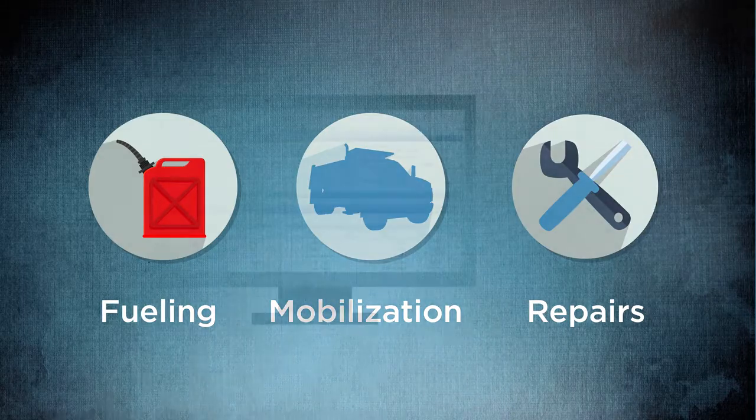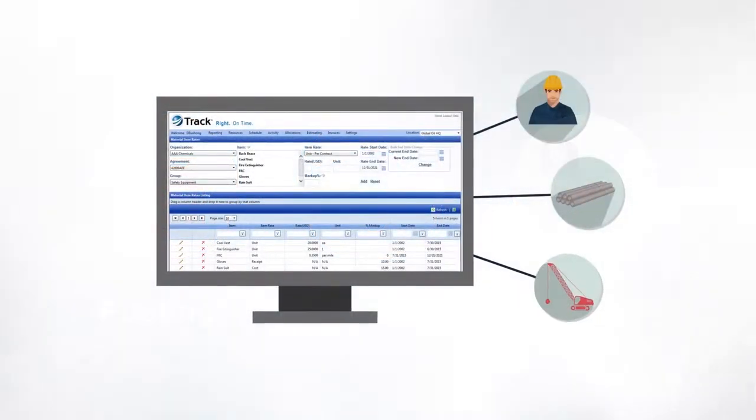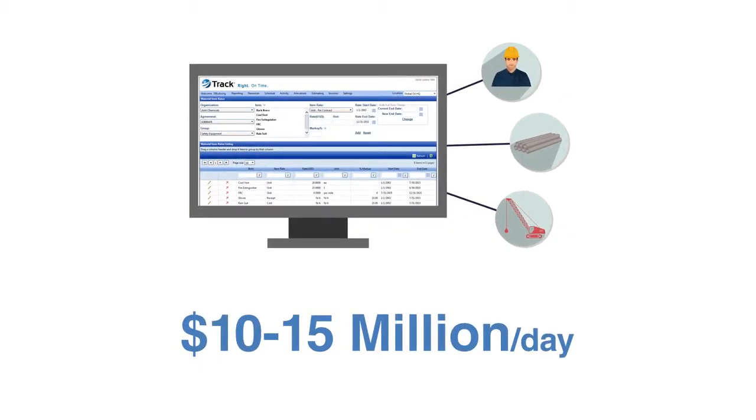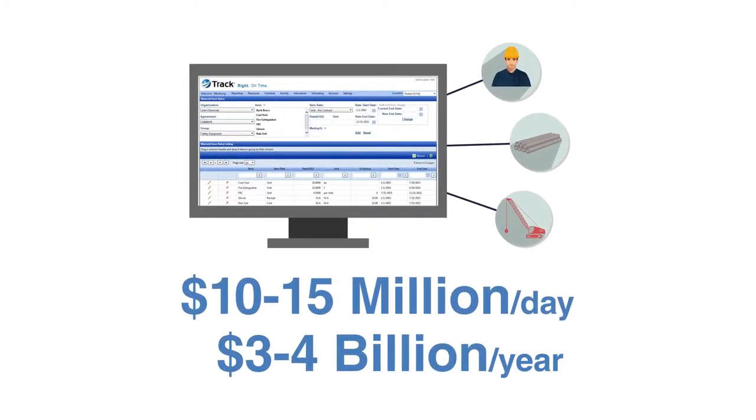Every day, MCI software calculates labor, materials, and equipment utilization and costs for this client to the tune of $10 to $15 million per day — $3 to $4 billion per year.